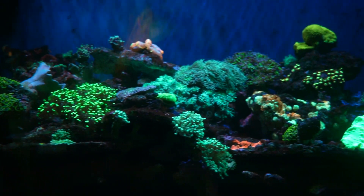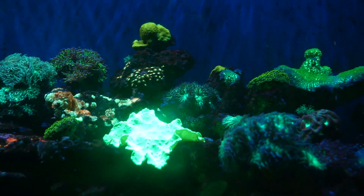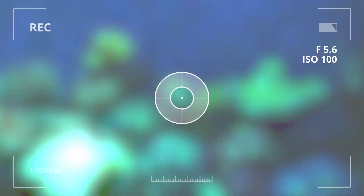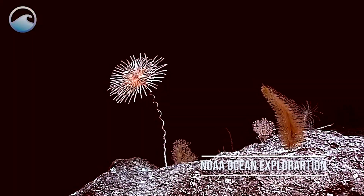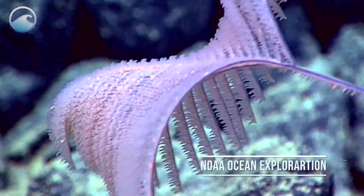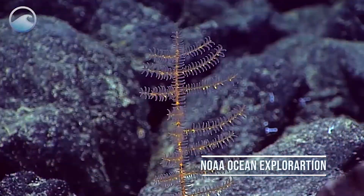In deeper waters where sunlight is scarce, some corals have the ability to fluoresce and provide algae with what limited light they have. In even deeper waters, some corals don't even have algae in them at all — they are soft and flowy, and get their nutrients slowly through ingesting plankton and small floating organisms.